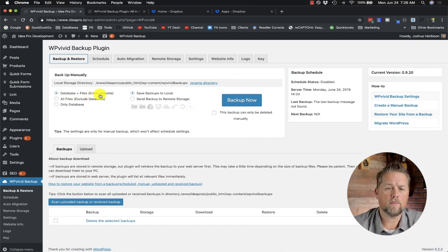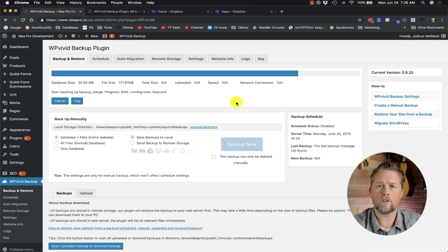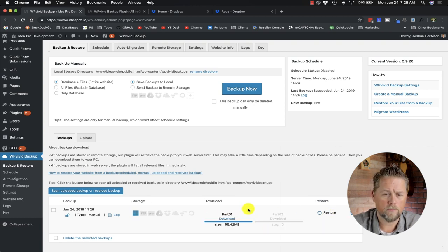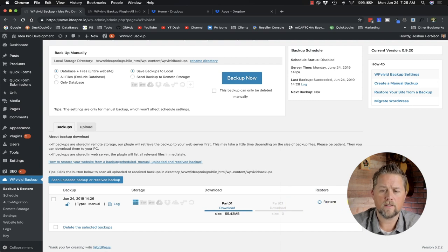Right now we're going to back up the database and files and leave it on local backup, so we'll hit Backup Now. We've done no settings whatsoever — we just installed the plugin and hit Backup Now. It goes through and completes. It shows June 24, 2019 — today — a local storage backup was done. We can hit Download to save it to our local machine, and then Delete to remove it from the server since it's only about 50 megabytes.